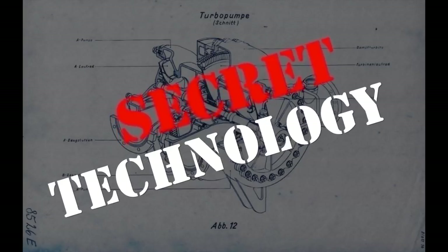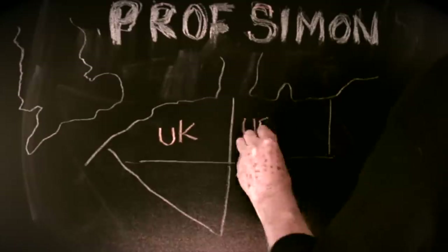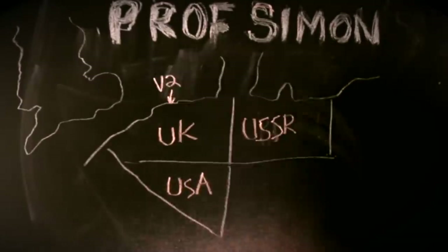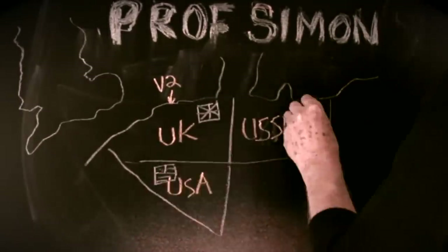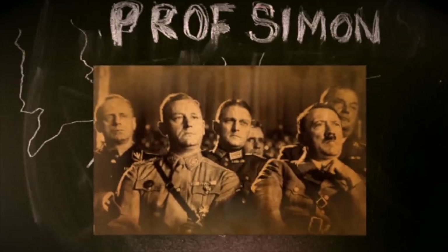After World War II, Germany was divided into three sections: a Russian sector in the east, American in the south, and British in the north. Each allied nation ran programs to persuade Nazi scientists to emigrate with their secrets.